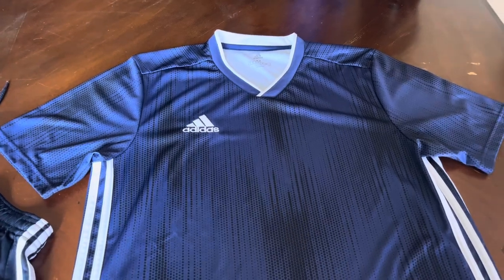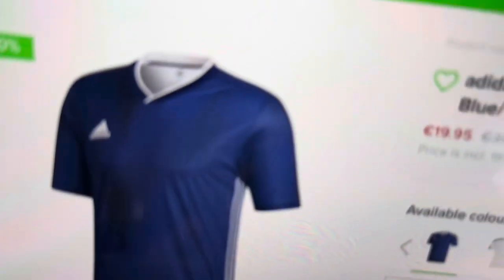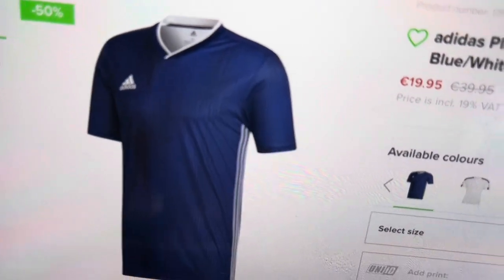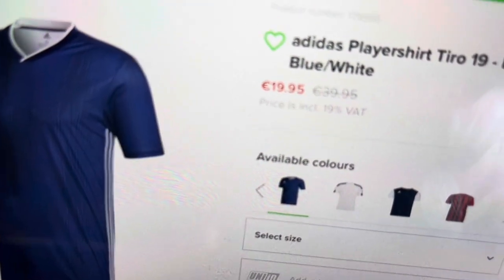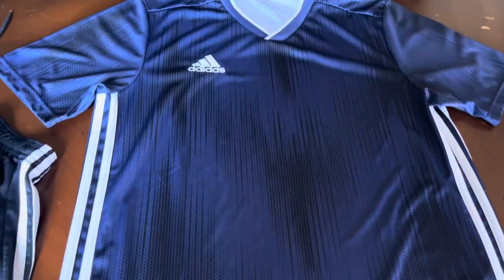Because it was on sale — it was on clearance. Check it out: it was at 50% off. So it was normally $40, down to $20, so I couldn't pass it up.